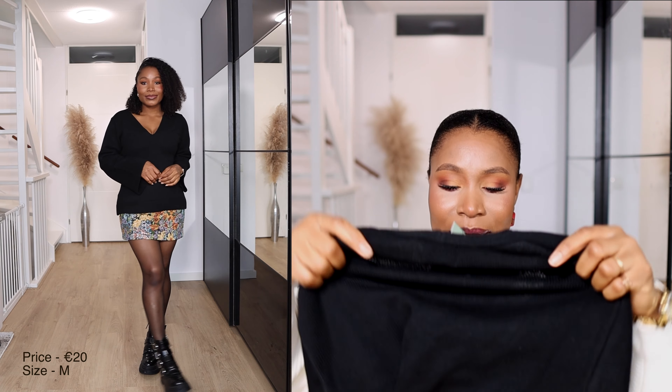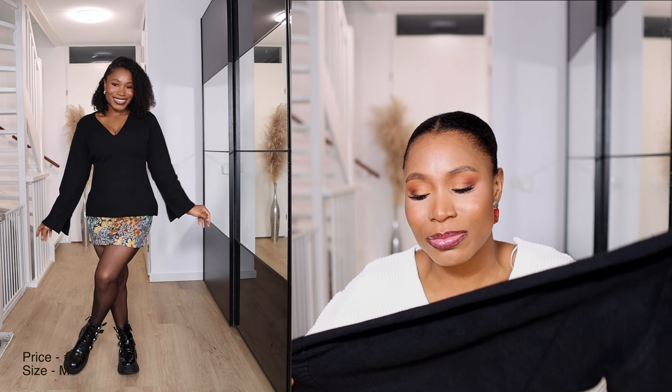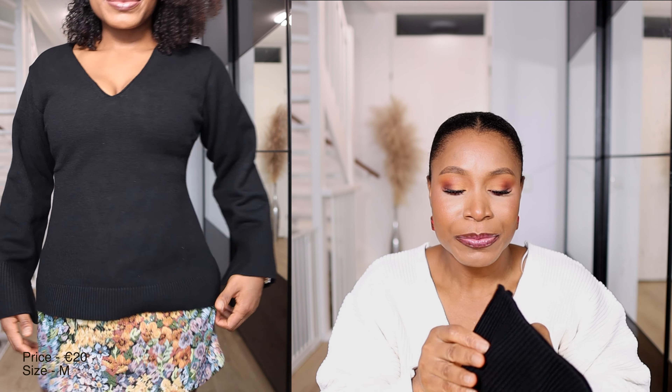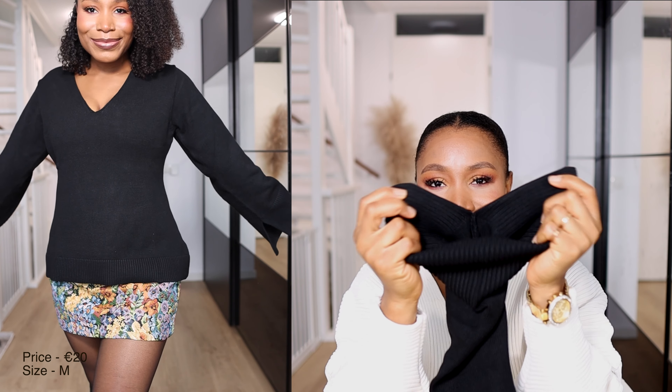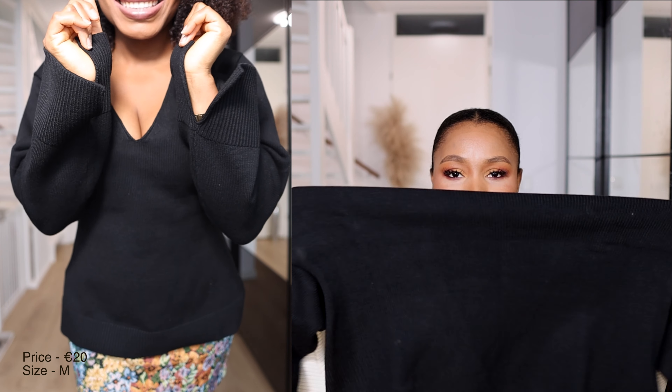The next knitwear from H&M is this black knit. It's so beautiful — it has a slit detail on the sleeves and a V-neckline, very thick and warm. It also has some stretch to it, so feel free to size down if you want a more snug fit.